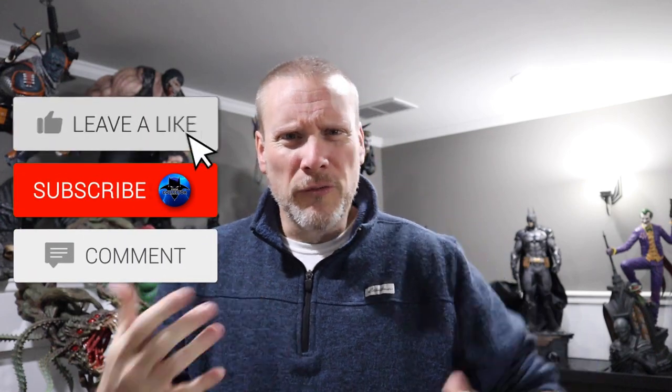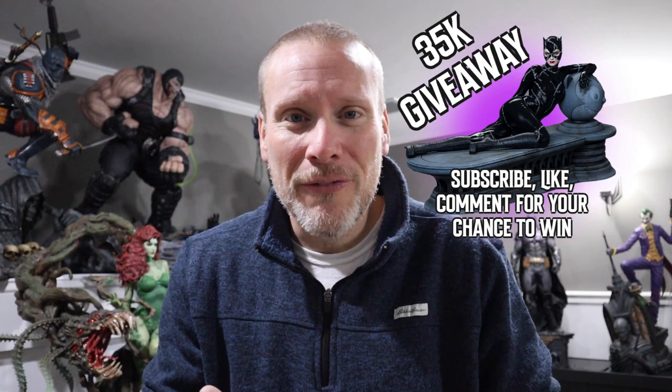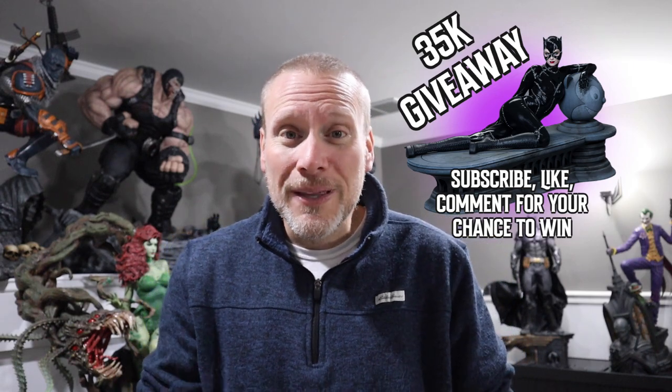Thank you guys for tuning in today — it means the world to me that you continue to come back to check out what I have to say about statue collecting. This community we've created together is absolutely amazing. If it is your first time viewing, please make sure you hit that subscribe button — we still have about 43% of you watching these videos but not subscribed. We want to get that number up because we are on our road to 35K, and when we do I'm going to be giving away this Catwoman maquette from our friends over at Tweeterhead — absolutely incredible.